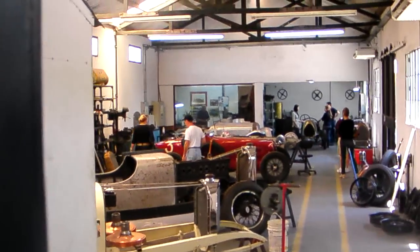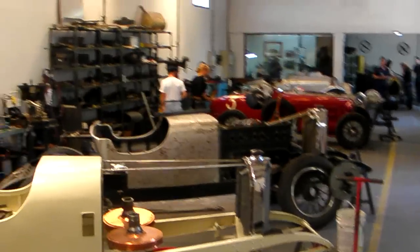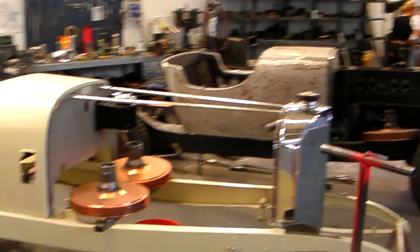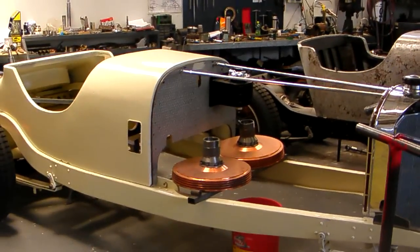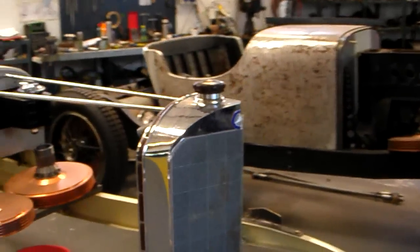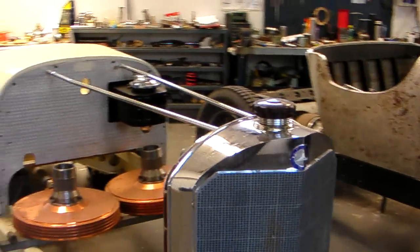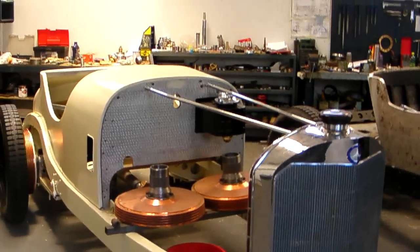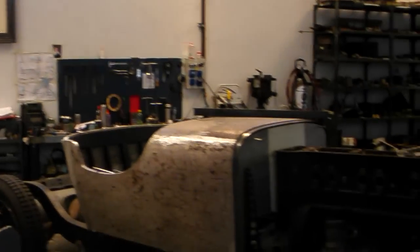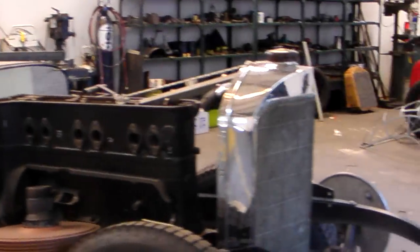And then in here we have the Mercedes SSKs being produced. Look at these cars — look at those huge drum brakes. Of course, everything you see in this film is made in-house, right here. They make everything but the tires. These guys are really something.